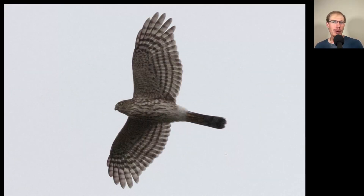We'll end with one more accipiter. This bird has a somewhat more compact shape, a very bug-eyed appearance, and messy streaking underneath. This is a juvenile sharp-shinned hawk.